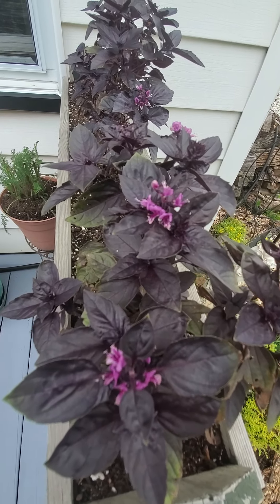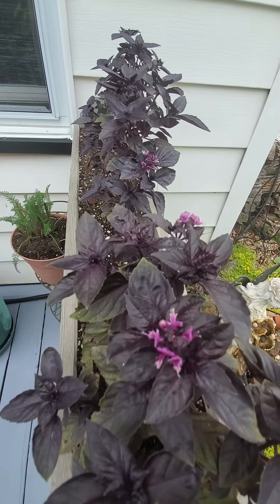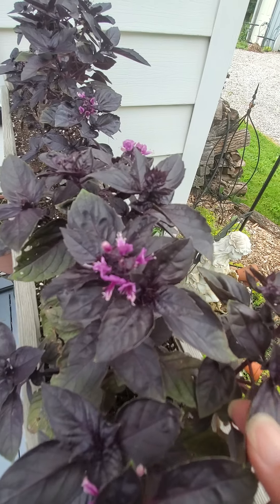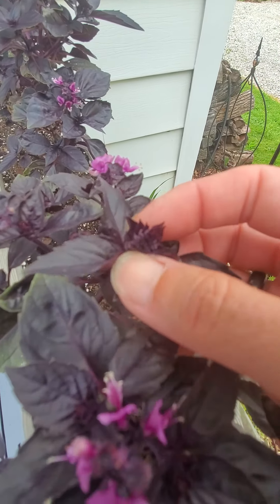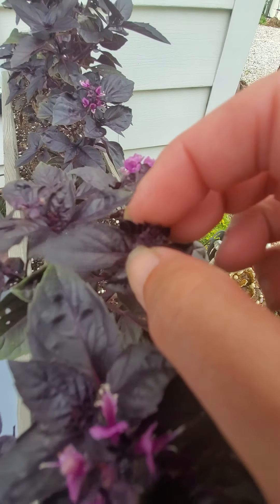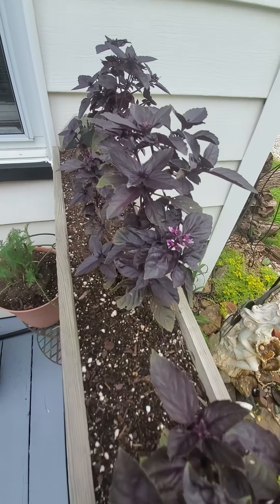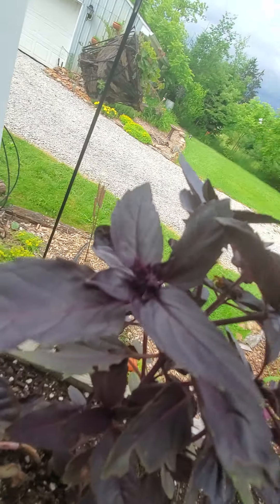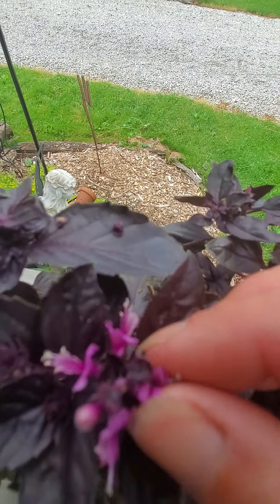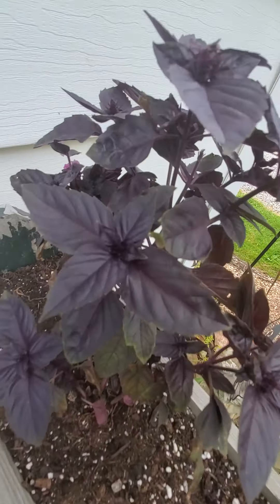This is purple basil, and this is what the flowers look like on purple basil — they're like partial flowers. You actually don't want your basil to flower. If you're going to keep it and use it, you don't want it to flower because it's going to put all of its energy into the flower and not enough energy into the plant. The flowers that are already here I'll leave, they're not hurting anything, but you want to get those bigger buds off quickly if you can.